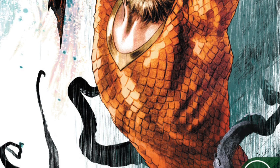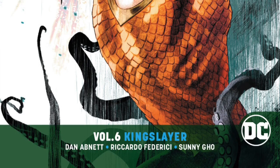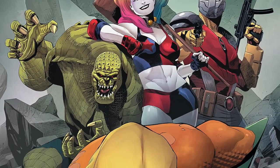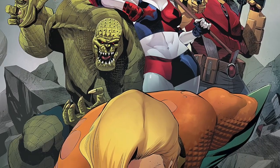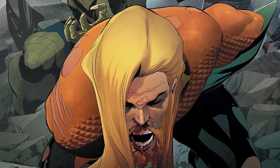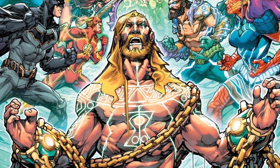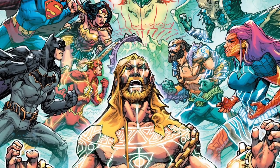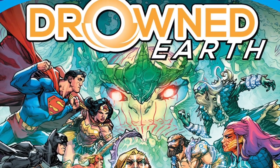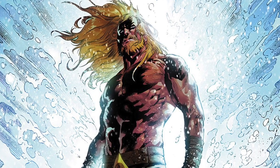After Volume 4, volumes 5, 6, and 7 are still by Abnett. Volume 7 is technically the Sinking of Atlantis crossover with Suicide Squad. The final part of Abnett's run is Drowned Earth, which crosses over with Scott Snyder's Justice League book, and that brings everything to a close as of now. We do have Kelly Sue's run that is upcoming as of this video, so that will be collected further down the line.